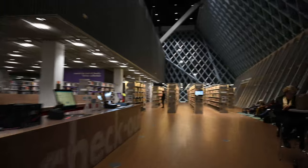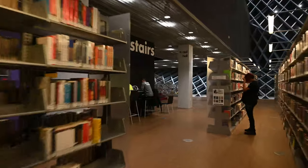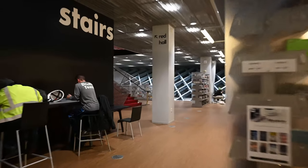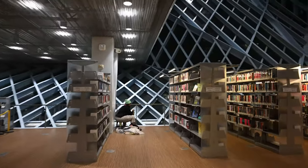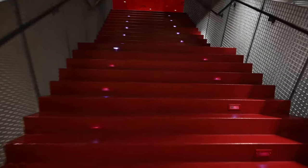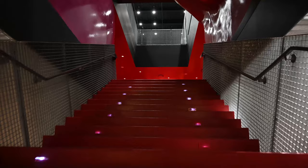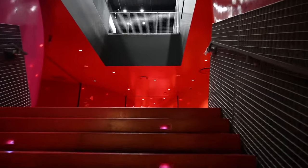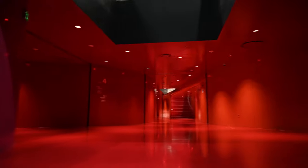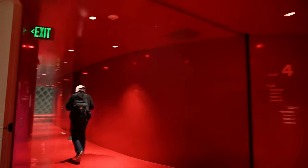We're walking towards the red room. This level is mostly meeting rooms and office space for the library. The public can walk through it, but the rooms are not accessible unless you are apart of the library staff.